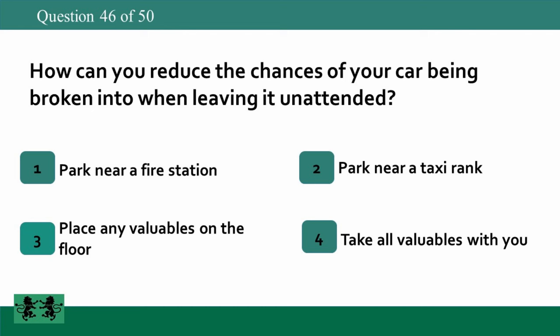How can you reduce the chances of your car being broken into when leaving it unattended? 1. Park near a fire station. 2. Park near a taxi rank. 3. Place any valuables on the floor. 4. Take all valuables with you. The answer is 4: take all valuables with you.